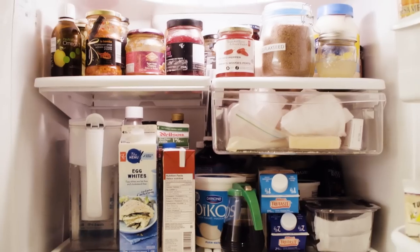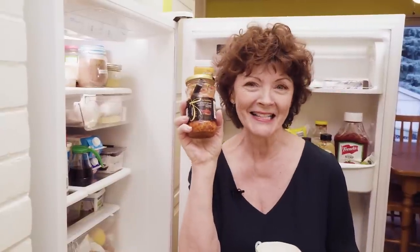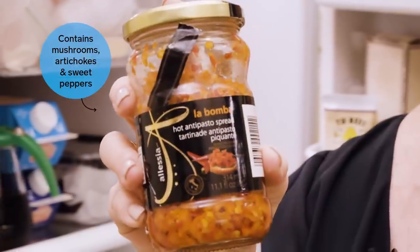I can't believe I'm doing this — I'm going to let you look in my fridge. It's actually not horrible. Here's one of my secret ingredients: La Bamba sauce. It's an antipasto spread and I put it in pasta dishes or anything Italian, and everyone goes, "Oh my god, that's so good."